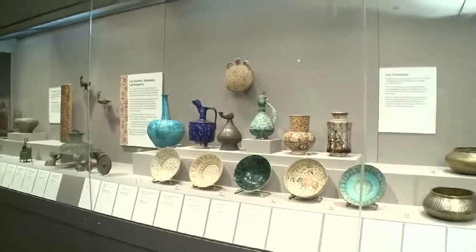Taking us through the Islamic galleries today is an expert guide, Dr. Heather Ecker, who heads up the DIA's Department of Asian and Islamic Art and is herself curator of Islamic art.